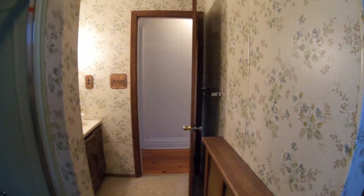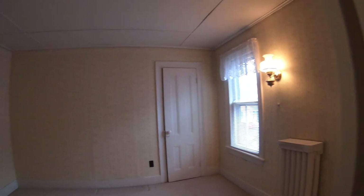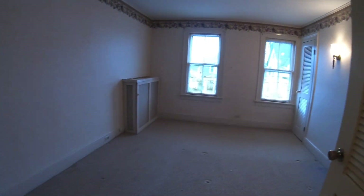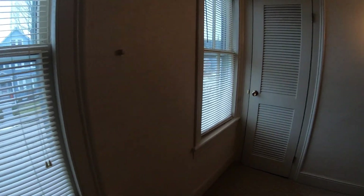We do have a door here which leads to a walk-up attic — it's a full attic with a lot of storage. This is the back stairs to the kitchen, coming into another bedroom. Back out to the hallway, to a good-size bedroom to the front of the house. Down the hallway to another bedroom.